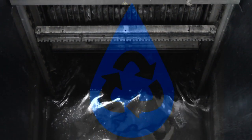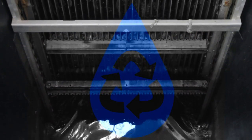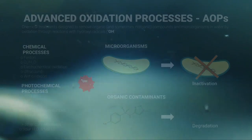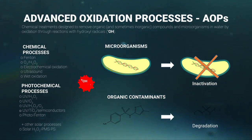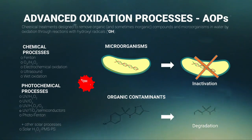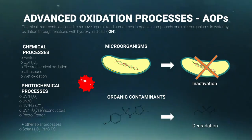For this purpose, efficient wastewater treatment technologies are necessary to promote the reuse of wastewater. The advanced oxidation processes, based on the generation of hydroxyl radicals, have been raised as an alternative to conventional treatments for both water disinfection and decontamination.